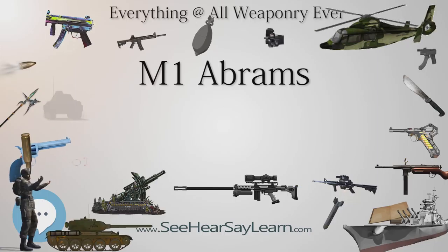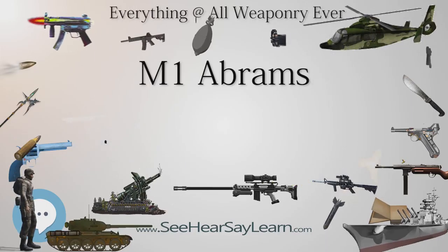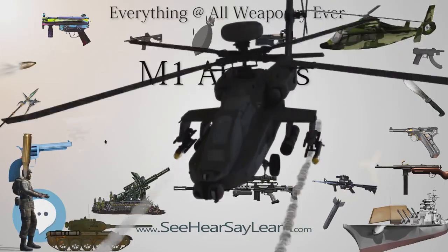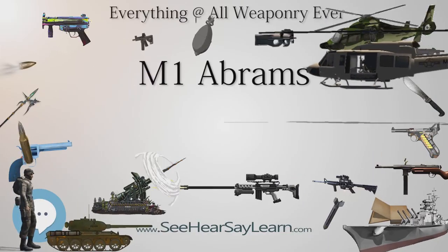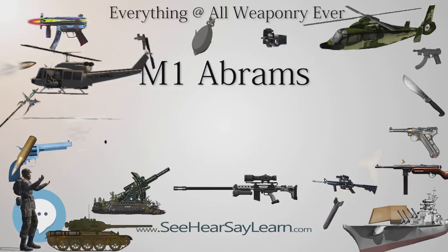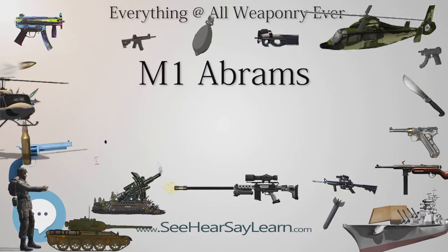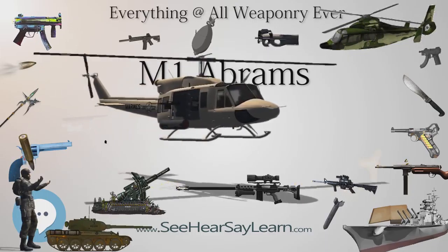The M1 was armed with the license-built version of the 105mm Royal Ordnance L7 gun. An improved model called the M1IP was produced briefly in 1984 and contained small upgrades. About 5,000 M1A1 Abrams tanks were produced from 1986–92 and featured the M256 120mm smoothbore cannon developed by Rheinmetall AG of Germany for the Leopard 2, improved armor, and a CBRN protection system.